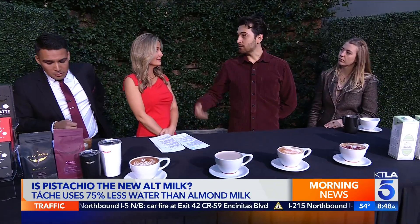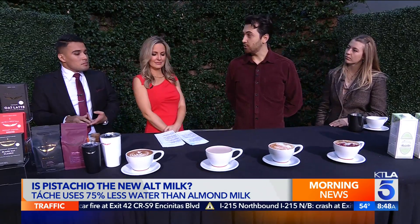Kazra, why is pistachio milk a drought-friendly alternative to almond milk? Well, almond milk actually uses 75% more water than pistachio milk, so in harvesting the crop you actually have to use 75% more water to get almonds to produce as much yield as a pistachio tree.